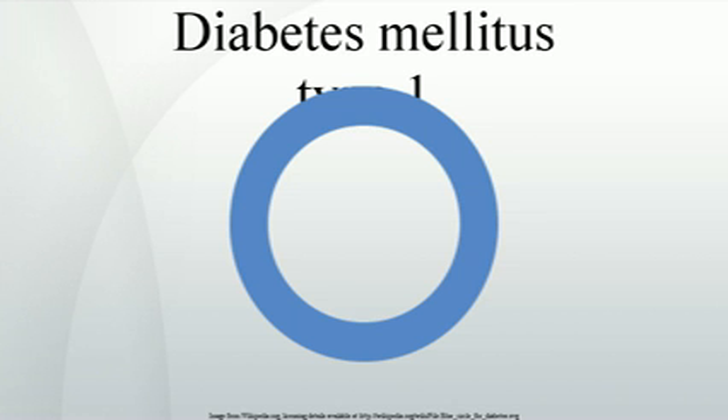Experimental replacement of beta cells, by transplant or from stem cells, is being investigated in several research programs. Islet cell transplantation is less invasive than a pancreas transplant. In one variant of this procedure, islet cells are injected into the patient's liver, where they take up residence and begin to produce insulin. The liver is chosen because it is more accessible than the pancreas, and islet cells seem to produce insulin well in that environment.